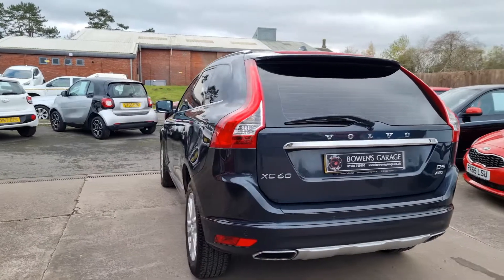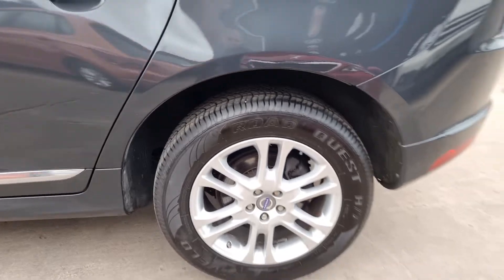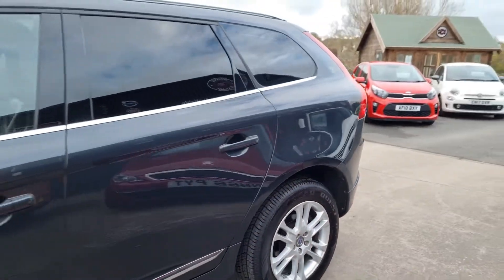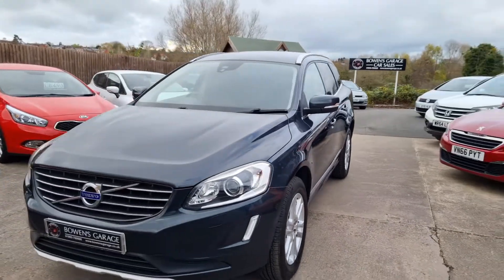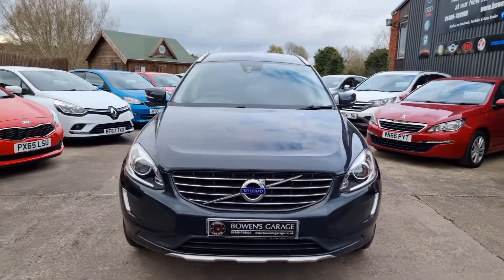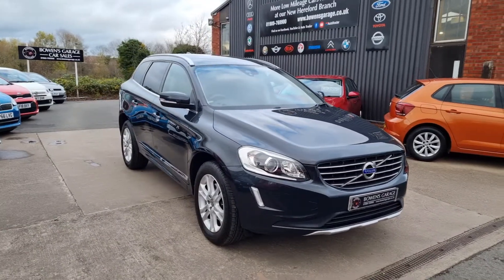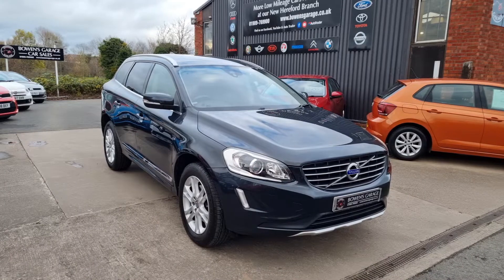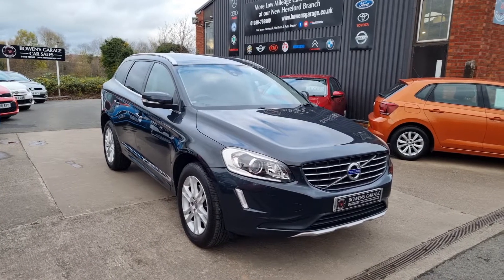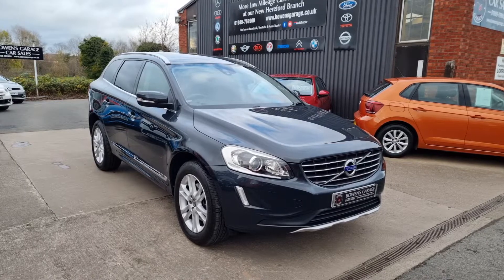So there we have it — a 64 plate Volvo XC60 in Savile Grey metallic, 42,000 miles, with a six-stamp service history. A lovely all-rounder all-wheel drive model. Finance is available from £360 a month with a 10% deposit. The car will come supplied with a fresh MOT, a fresh service, and two remote keys, along with our standard six-month nationwide covered in-house supplied warranty.